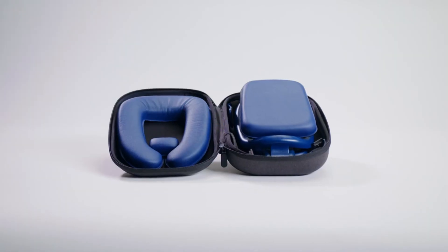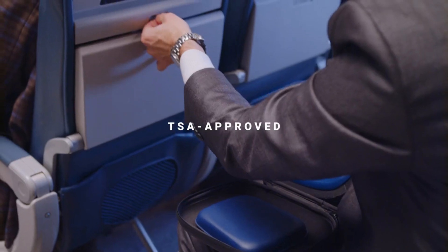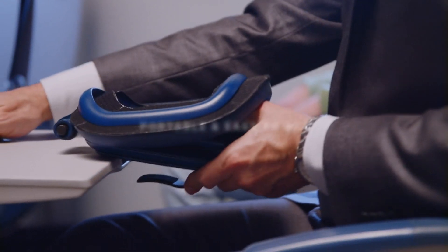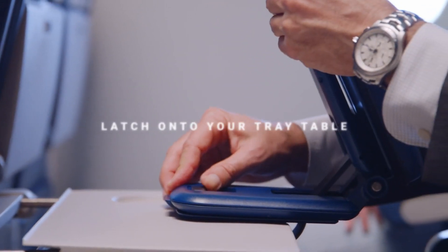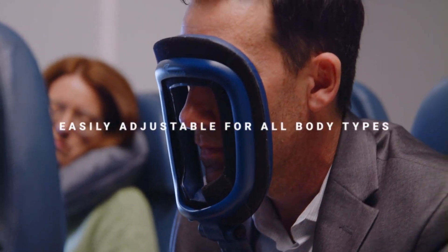True Rest may be easily adjusted to accommodate people of varying heights, shapes, and sizes. No matter if you're in the middle, in the aisle, or by a window, True Rest will work. For the most pleasant and stress-free trip possible, True Rest is the best travel companion money can buy. You can have it on demand right now for just $199.